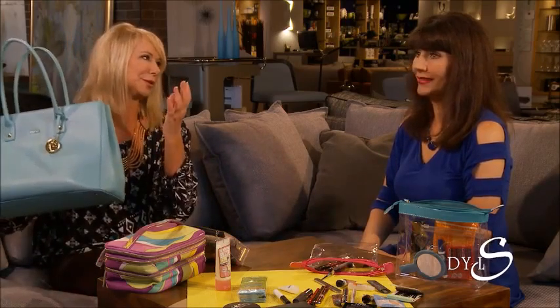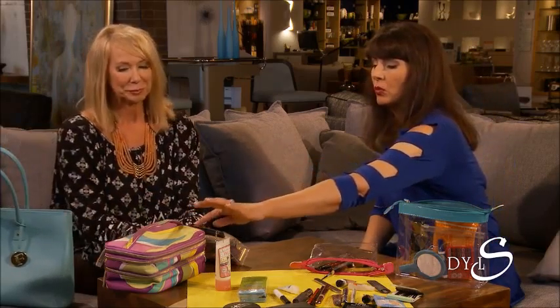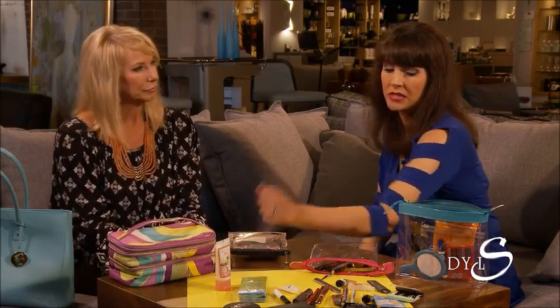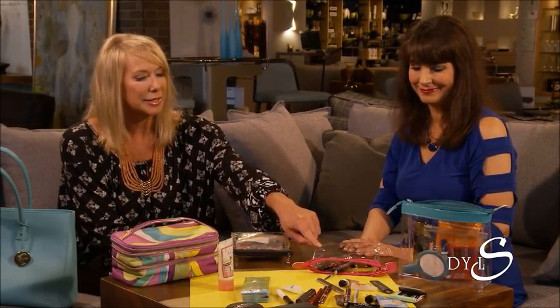Just throw it in your purse and you're ready to go — there's no excuse. This is a good travel one; it has three different compartments: the top one is for brushes, the middle is for makeup, and the bottom is for skincare products. Think about where you're going and what you're traveling for.